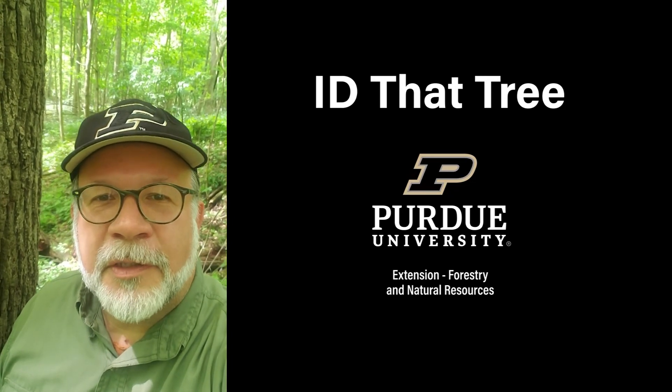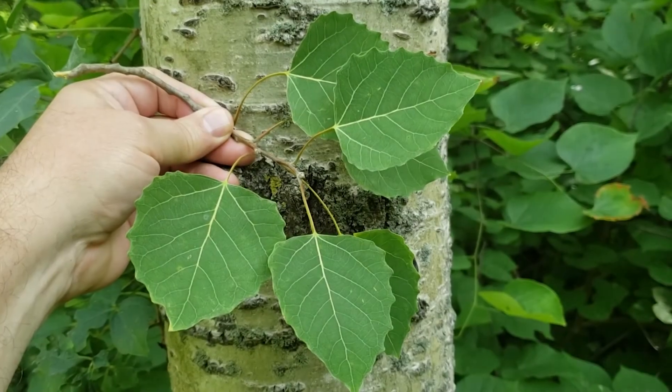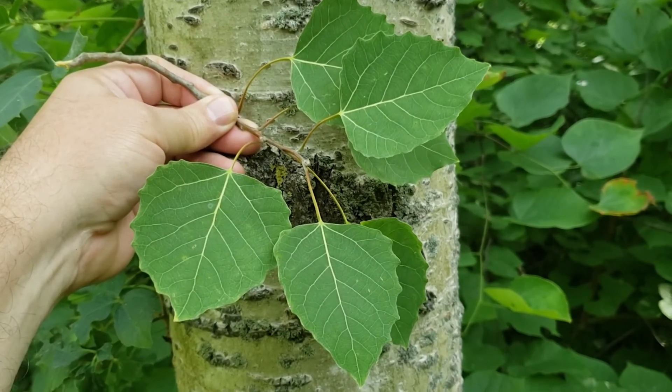This is Lenny Farley, Purdue University Extension Forester. Now let's ID that tree. On this edition of ID that tree, we're going to introduce large tooth or big tooth aspen.